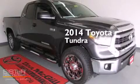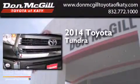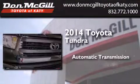This is a brand new 2014 Toyota Tundra. This truck has an automatic transmission and a V8.